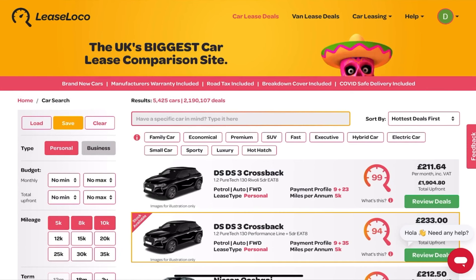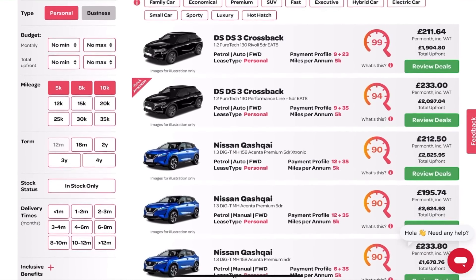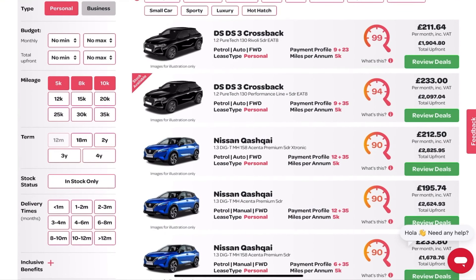Let me show you the product and how cool it is. Before we get into the new site, just a quick refresher on the old site. This is the old version of LeastLoco which most of you will be familiar with. I'm on the search page — as I scroll down we have the filters on the left and the search results on the right. There are no filters selected, so we've got a very generic search sorted by best deals in the market by value.